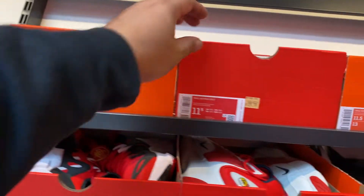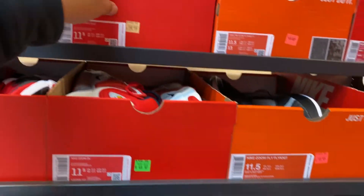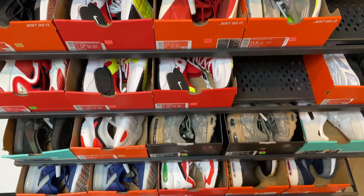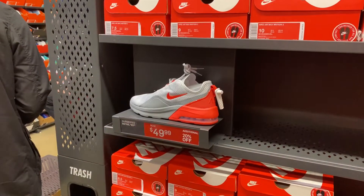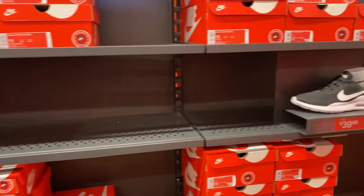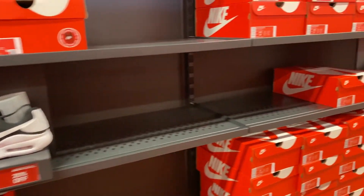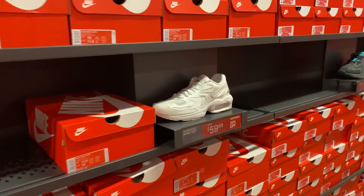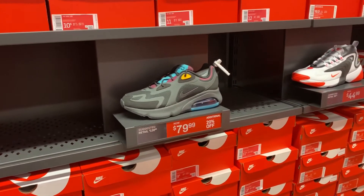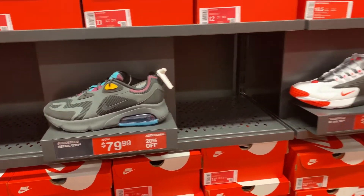We got KD 3.5s, Air Max 2070, and 2017 — 30% off on the hash wall. Air Max Motion 2 and Air Max El Kento. They have a couple of shoes with an additional 20% off in the aisles. Air Max 200s for 80 bucks minus 20, so about $64.